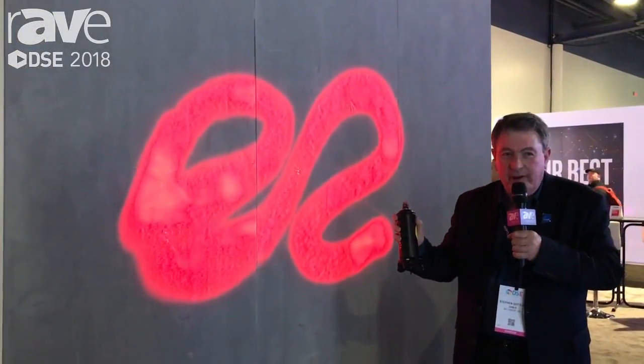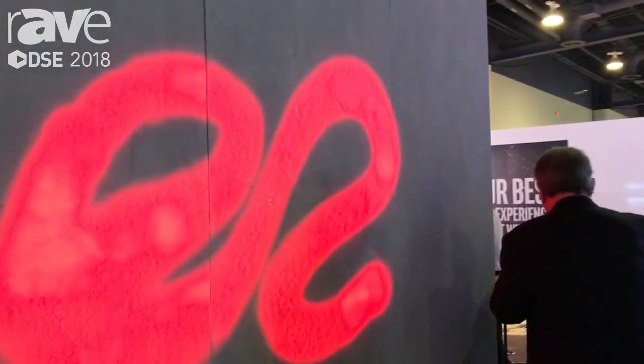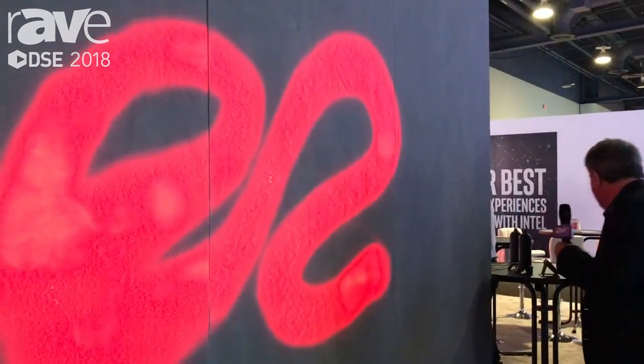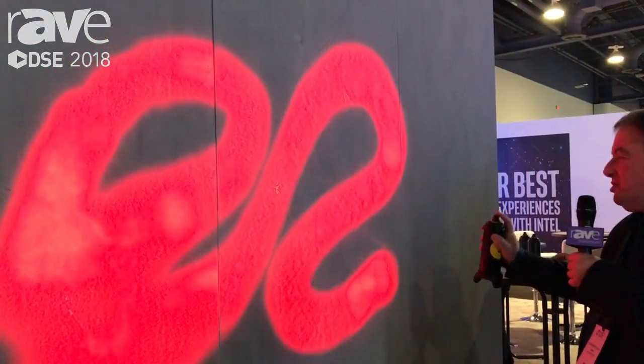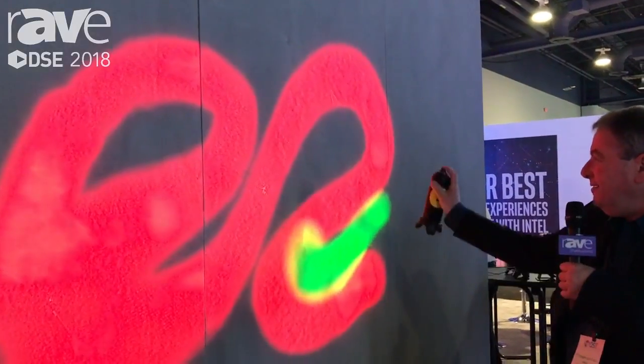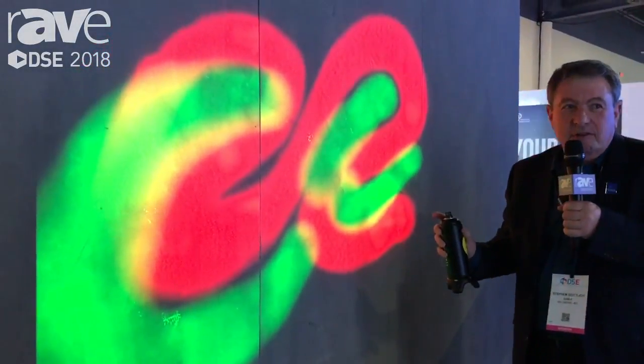I'm able to change the color of my spray to anything. I'm going to change it right now — can you change a color for me? I'm going to change it to green. And this technology, what's so special about it is that it's not projection.